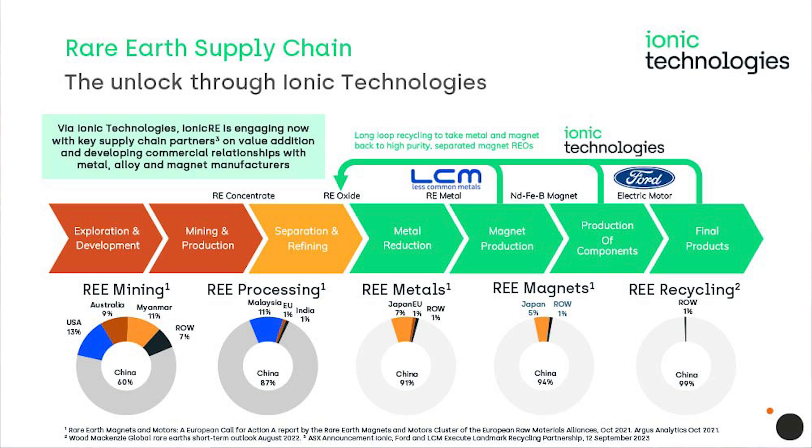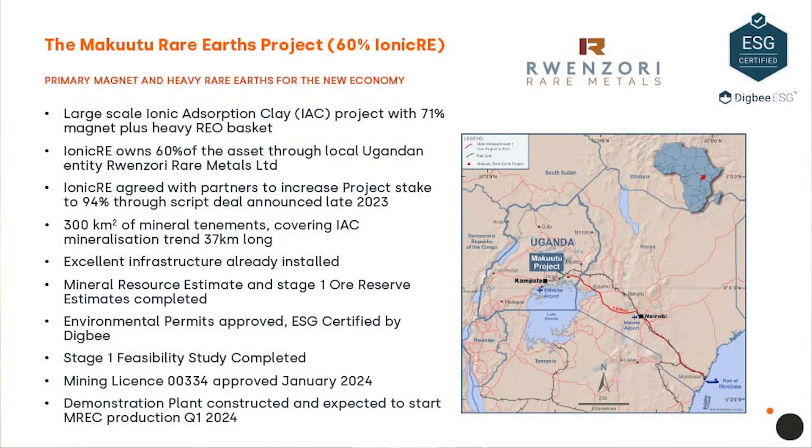Let's circle back to the Makutu project — the exploration target was recently upgraded by 40%, which is quite significant. Makutu is big and it just got a bit bigger, so there's more than enough for multiple stages of development to scale out production of both magnet and heavy rare earths for a number of potential customers. That increase in the exploration target helps us understand which tenements are likely to provide the best bang for buck on conversion of potential to resource.